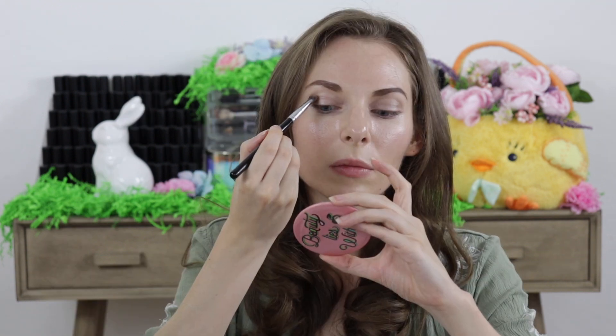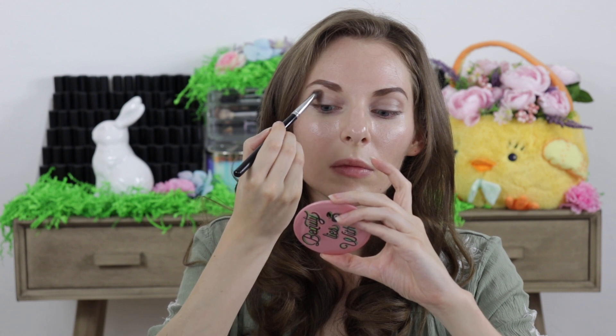The next eyeshadow he picked was in the shade called Minx, and I applied this to the crease of my eyes and a little bit on the outer corners as well. He also picked the eyeshadow in the shade called Innocence, which I used as a highlight for the inner corners of my eyes and also the brow bone.